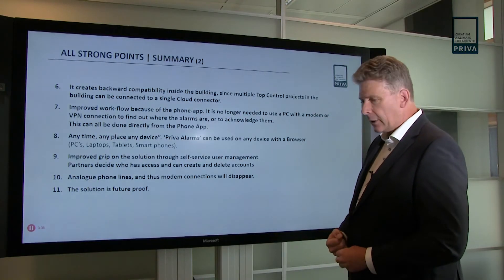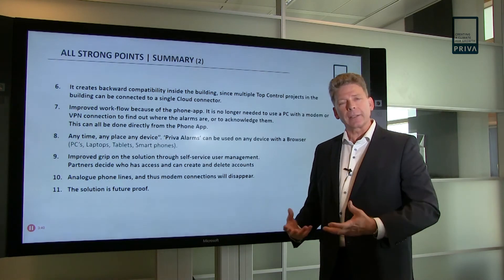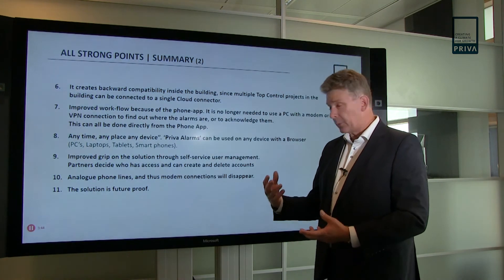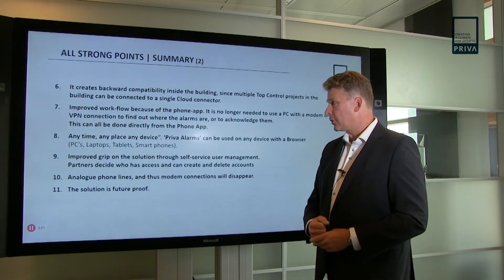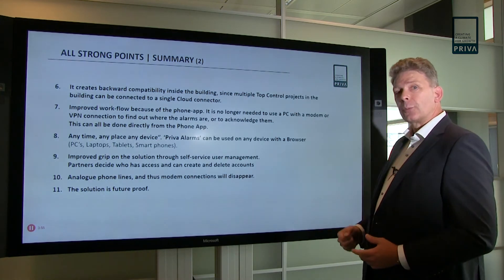Another thing is that in the future we know that analog phone lines are going to disappear. We believe that the solution we provide with our cloud solutions, and particularly Preva Alarms, is a very good response to that change. And because of that, it's a future-proof solution.